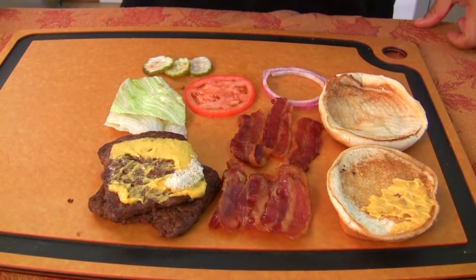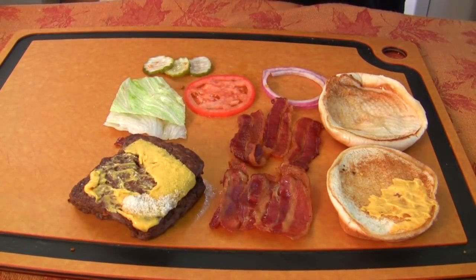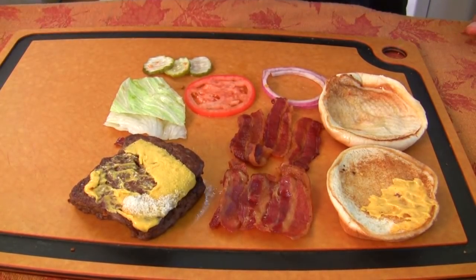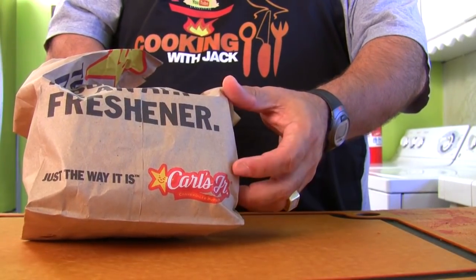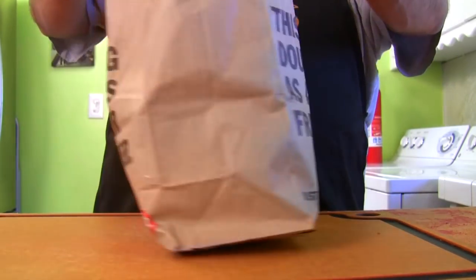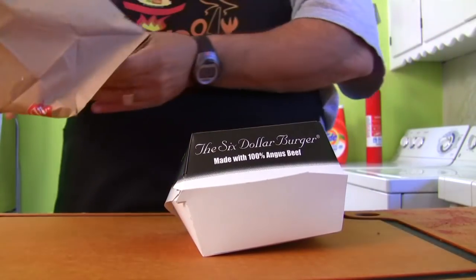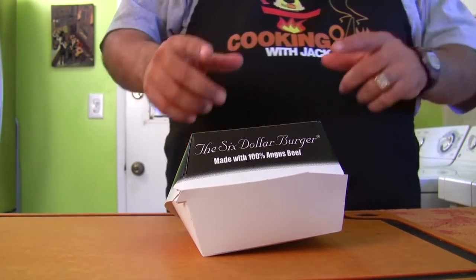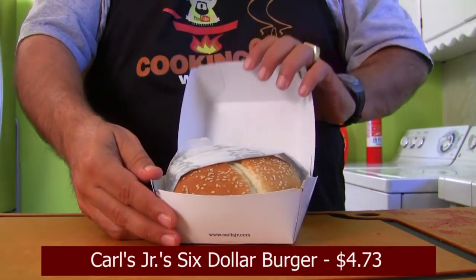And this is what you get for $6.24 — basically that and the three strips of bacon. Is it a better value than the Big Mac? The Big Mac was nasty looking; this looks a little bit better. Now some of you know Carl's Jr. as Hardee's. On the east coast of the United States it's Hardee's, on the west coast it's Carl's Jr. They have a burger called the $6 burger — it's not actually $6. They claim it to be as big as the $6 burger in a restaurant, which is now around $8. This burger here is $4.73.